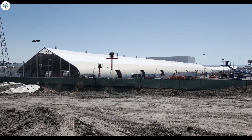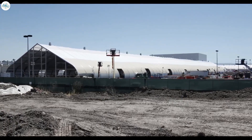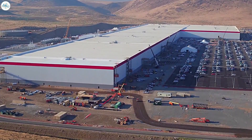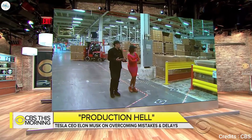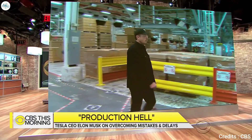Big doesn't properly describe the size of the tent — it was larger than two football fields. Tesla blamed the delays on bottlenecks in the Gigafactory in Nevada, where it makes its batteries. But in an interview with CBS's Gayle King, Elon Musk explained there were also issues at Fremont.